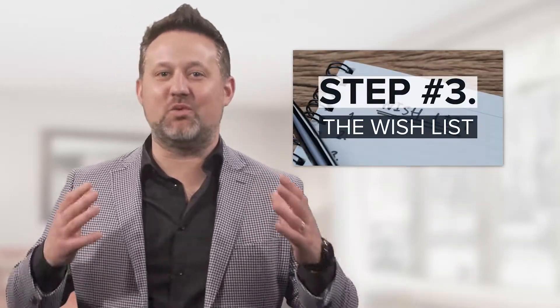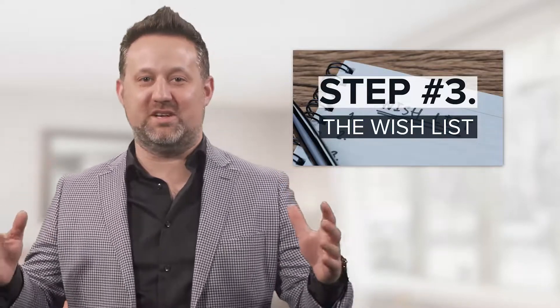You found a realtor and you know how much you can afford since you've been pre-approved for a mortgage. With this info you're ready to move on to the next step. Hi, I'm Sean Ryan with the Blue Coast team and today we're going to look at step three in the ten steps of the home buying process, and that is creating your real estate wish list.